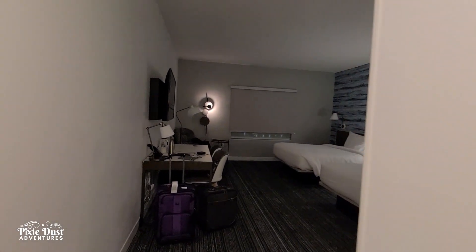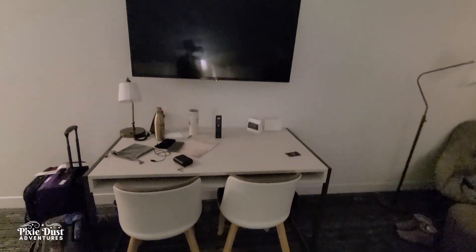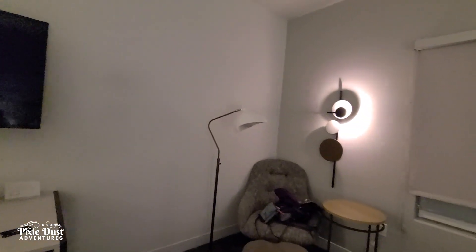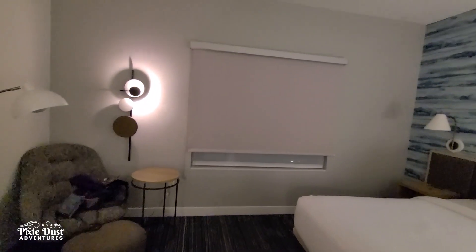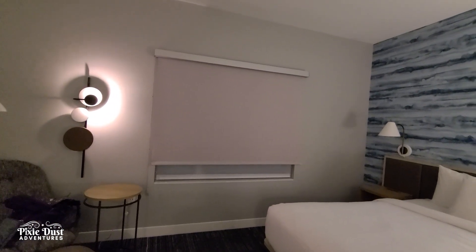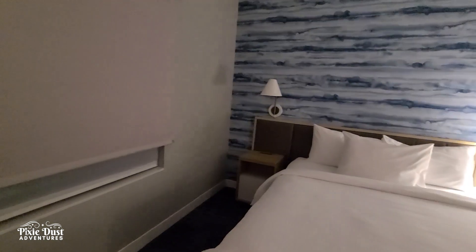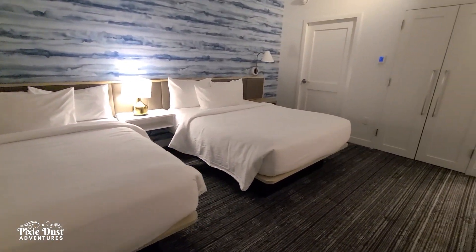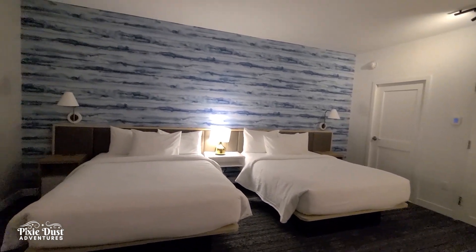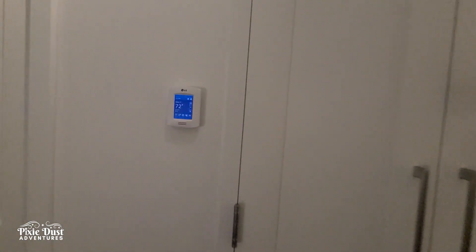There's a desk slash table right here because there are two chairs at it, a TV, a light, a bench, a footrest, and a table in the corner. There's a pretty big window here, and even though we're in Cocoa Beach there's no view of the beach — we're not near the beach. This is a view of the parking lot; we're across the street more from Cocoa Beach. There are two really large, good-sized beds. I like that wall — it reminds me of the beach and the ocean. The thermostat is right here.